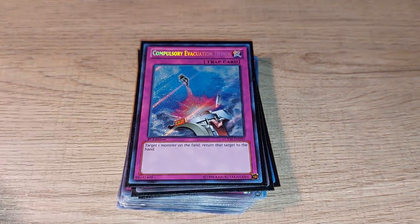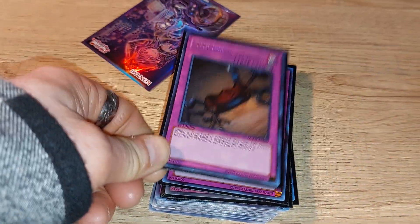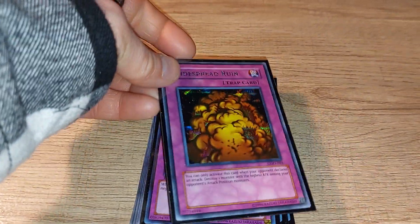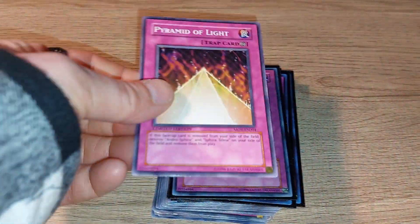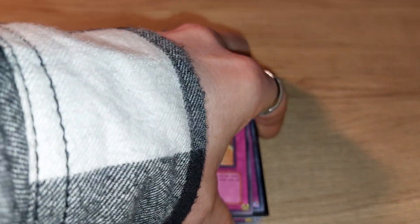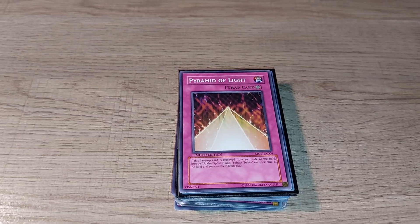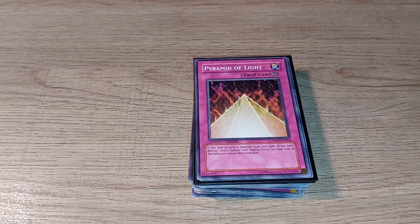Some of my favorites from more recent cards include Seven Tools of the Bandit. Second to last, Widespread Ruin is pretty awesome. Last but not least is the Pyramid of Light, which is the card you got in a special edition when you saw the original Yu-Gi-Oh! The Movie.